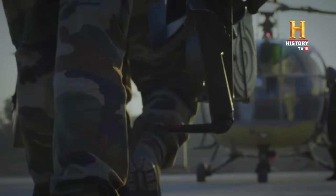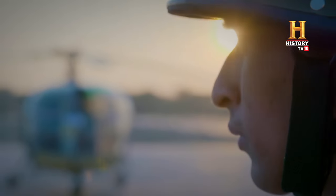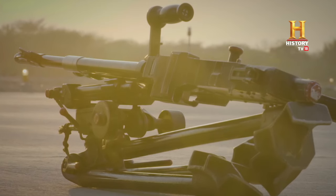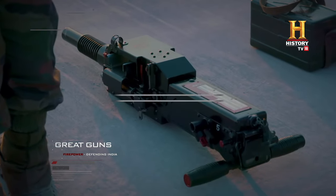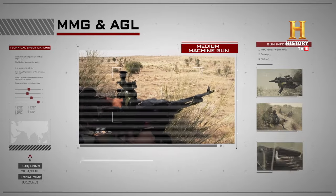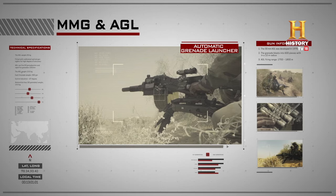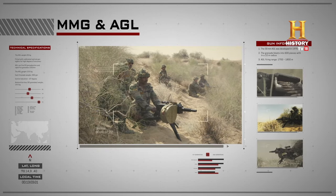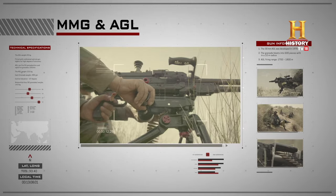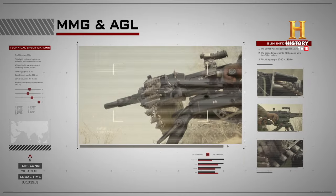An Indian Infantry Detachment assembles on a helipad. They are heading into battle, and they're packing awesome firepower: the medium machine gun, or the MMG, and the automatic grenade launcher, or AGL. Both are made in India. These are amongst the deadliest weapons used by the infantry. Indian Army platoons depend on these guns for covering fire to suppress the enemy.